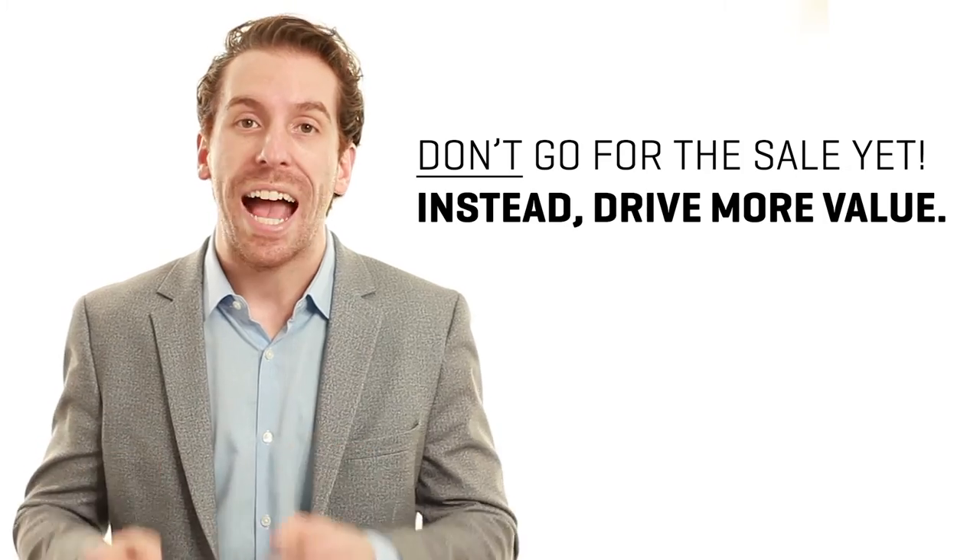Most people get here and say, 'I've got this person's contact information, let me reach out to them and see if they want to buy my product.' Wrong — this is the wrong approach. They have given you something so valuable: their contact information, and they're trusting you with that. If you just reach out to them instead of continuing to drive value, you've hurt that relationship and essentially damaged the funnel we built to this point.